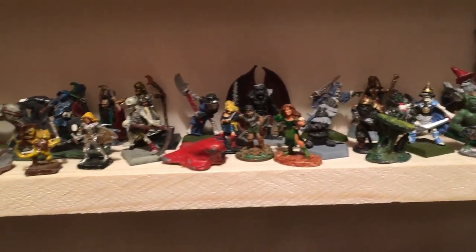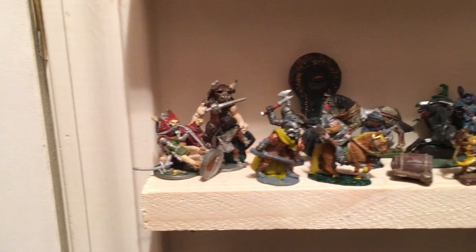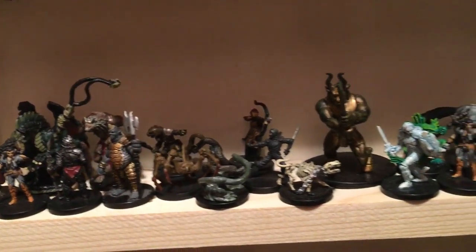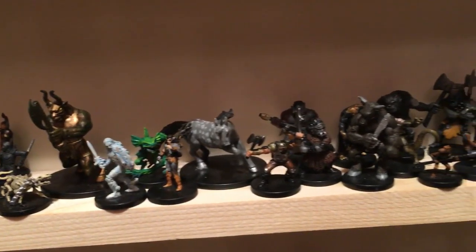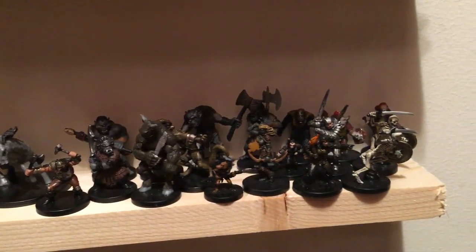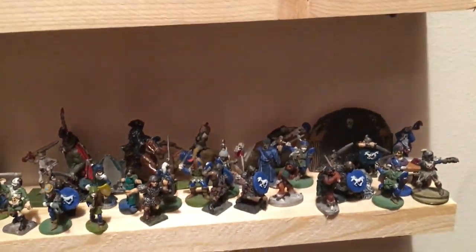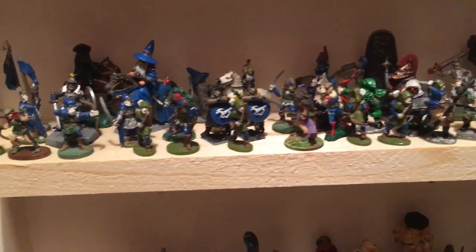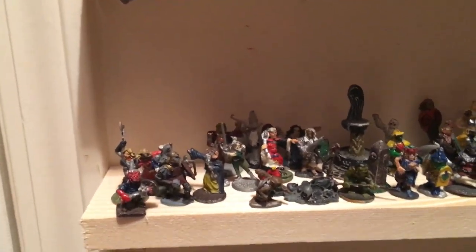I've sort of lost count in terms of how many miniature figures I have. I have primarily the lead or pewter ones, but as you can see from the shelf, I have started to pick up some of the pre-painted plastic ones, which I didn't really care for initially, but they've grown on me.